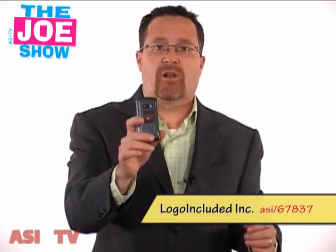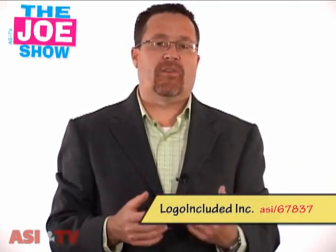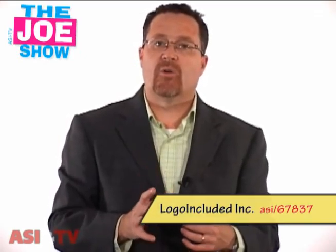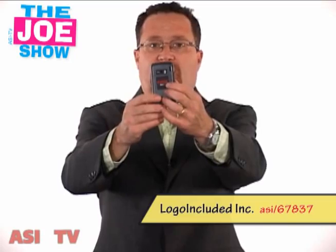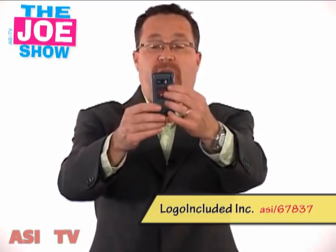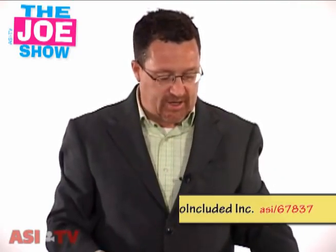It's a great mailer for any of your clients, and also great for electronic companies and cell phone companies. I still don't understand why when you go to a cell phone retailer they don't give you something like this — they could have their store hours and phone number on it so if you have a problem with your phone, the number is right there.